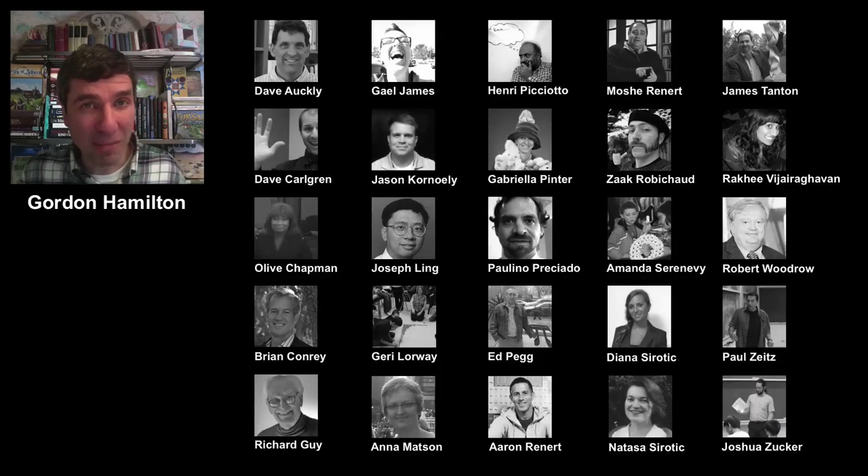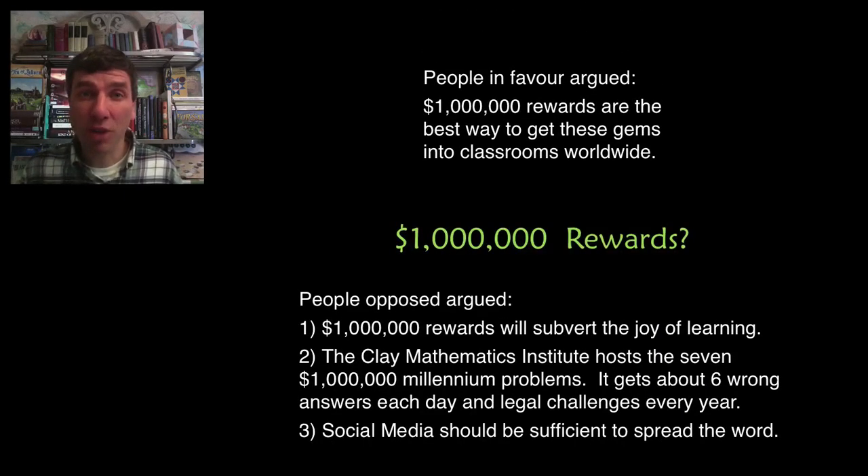You can imagine that not all of us agreed all of the time. This was especially true for the number one question, and that was whether these problems should have a million dollar reward attached to them — the prize money to be split between the person who solves the problem and their most inspirational K-12 teacher.